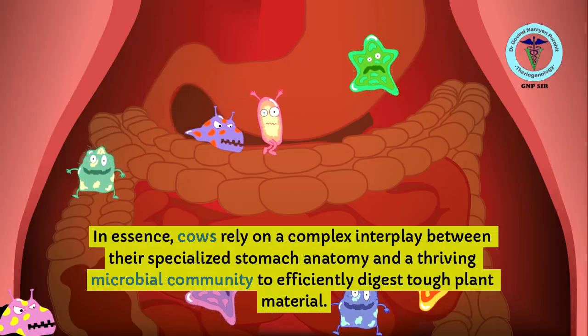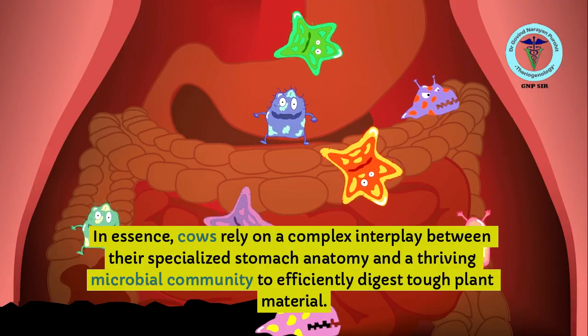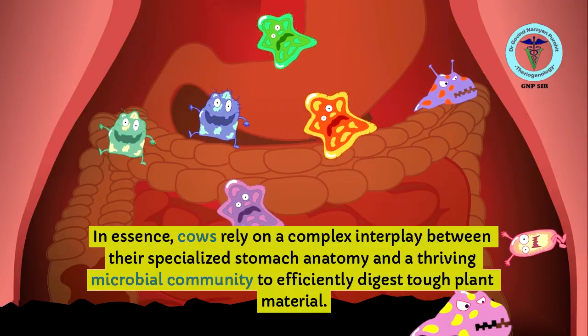In essence, cows rely on a complex interplay between their specialized stomach anatomy and a thriving microbial community to efficiently digest tough plant material.